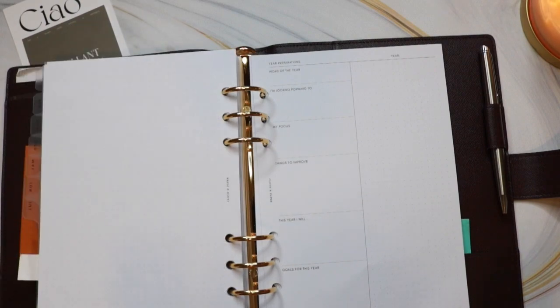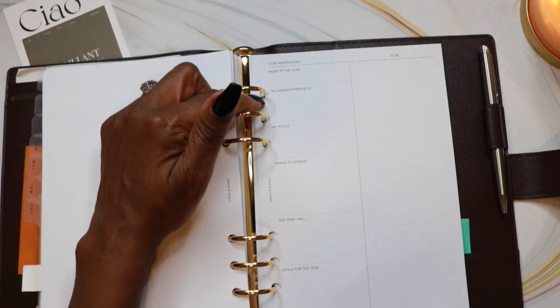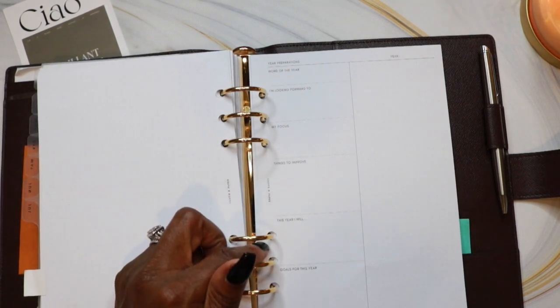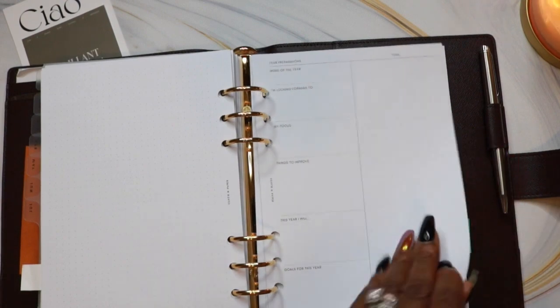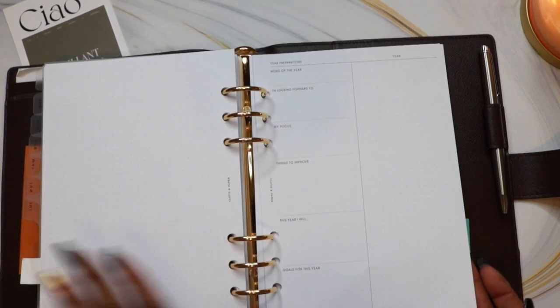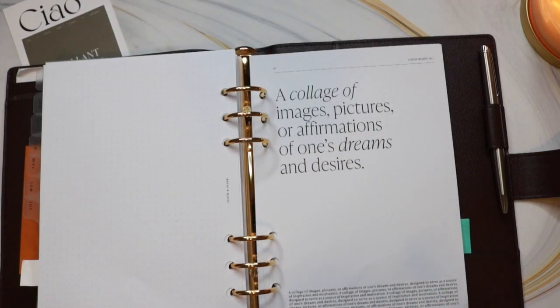The next page is where I can prepare for the year. There's a place for my word of the year, what I'm looking forward to, my focus, things to improve on, 'this year I will' — the things I plan to do — and then my goals for the year. On this side is a dot grid section for note taking, and it opens to a collage. This first area is just to prepare: get all your thoughts, goals, and visions together and get your mind right.